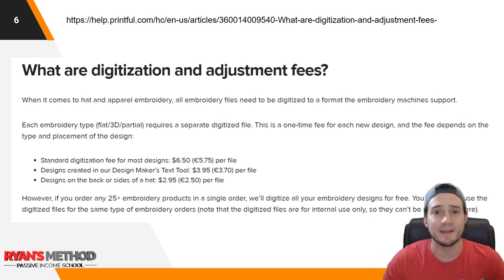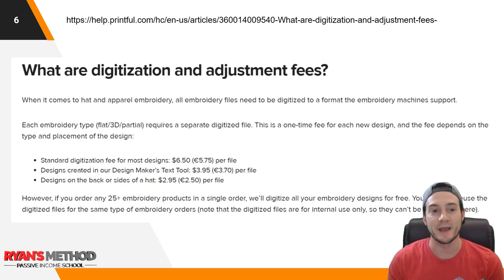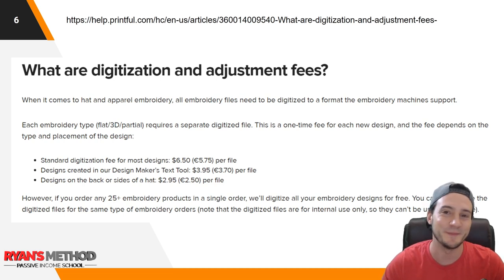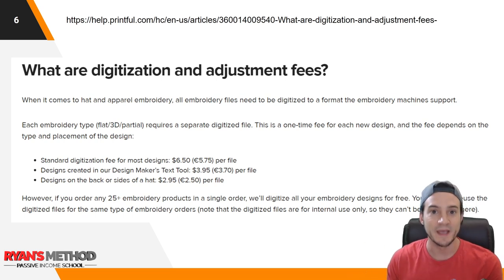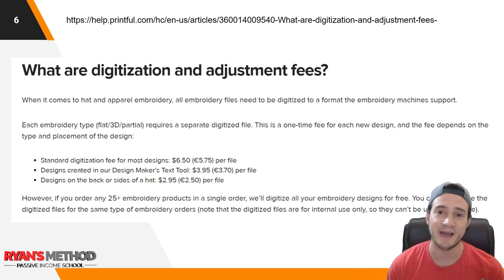Before we look at Printful's hat catalog, I just wanted to remind everybody that they do charge digitization fees and adjustment fees. I don't think I've ever been charged adjustment fees — I've only been charged digitization fees. Your designs probably won't need to be adjusted if you know how to prepare them, and that's something you learn over time. In summary, for embroidery, the designs have to be simple and simplistic in nature.